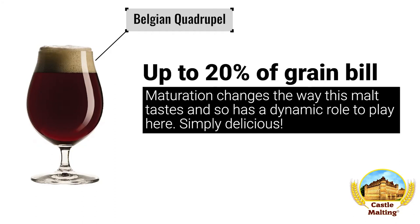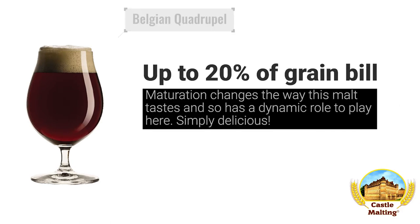Belgian Quadruple. As this malt really changes in character the more it is allowed to mature, strong beers that have a longer maturation time are a very good idea, with a Belgian Quadruple being a very good option for amounts as high as 20% of the grist.